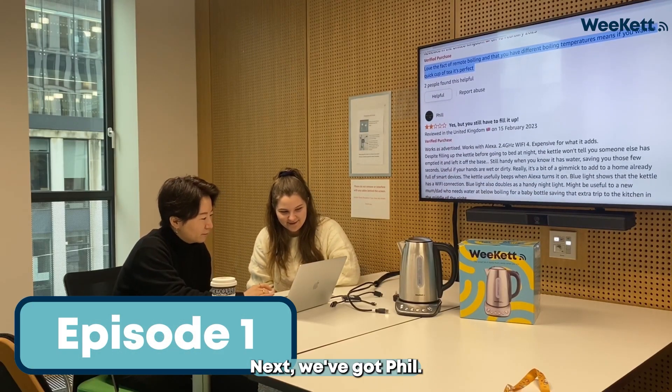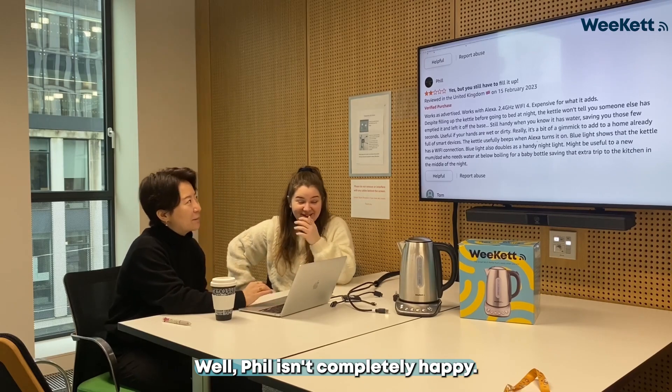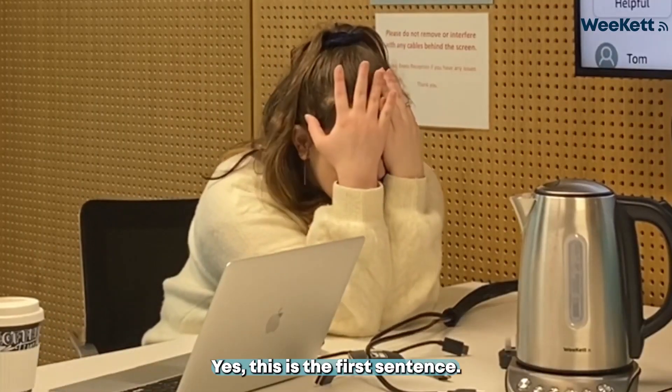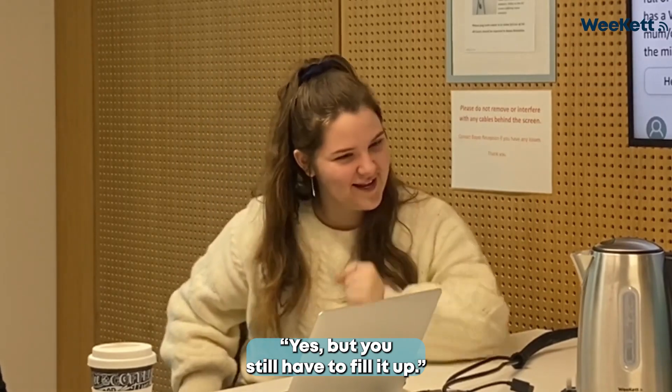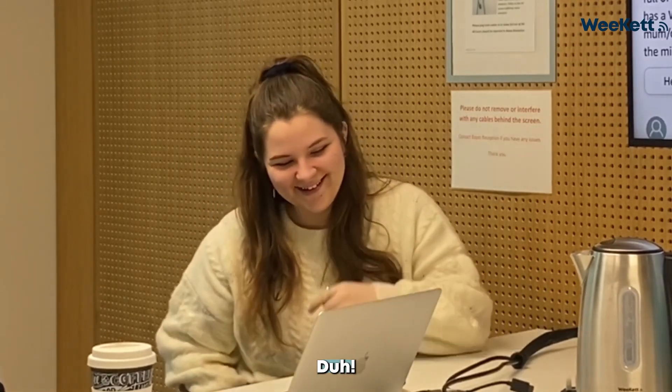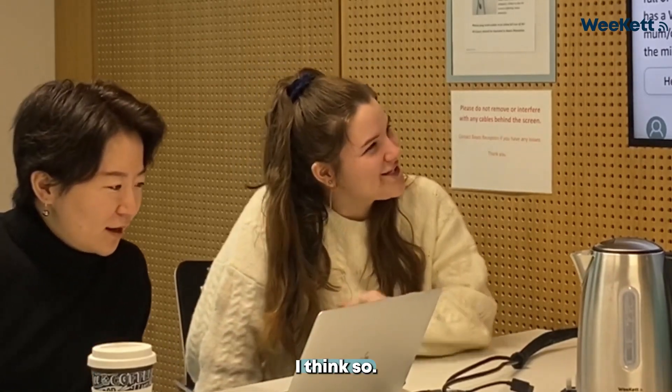Next, we've got Phil. Phil isn't completely happy yet. It's just the first sentence, yes, but you have to, you still have to fill it up. But is that the reason we've not got five stars? I think so.